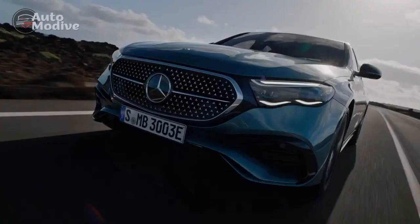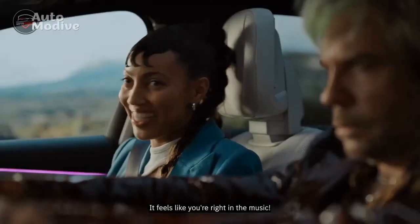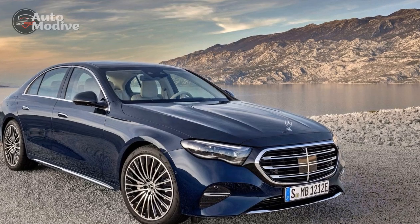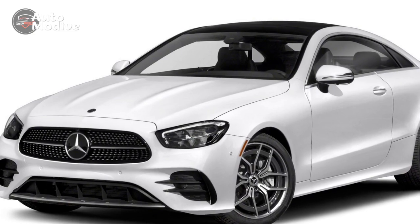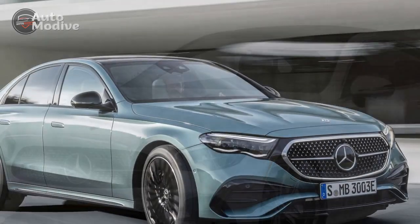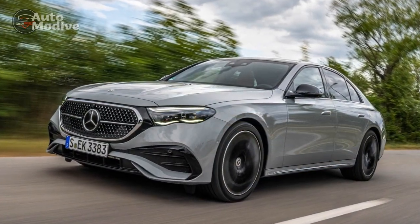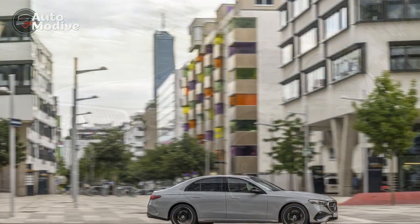Pros of the 2024 Mercedes-Benz E450 4Matic. 1. Elegant design — the E450 4Matic boasts a graceful and sophisticated design, combining timeless elegance with modern aesthetics, making it a head-turner on the road. 2. Luxurious interior — the cabin is meticulously crafted with high-quality materials, providing a plush and comfortable environment for both driver and passengers. 3. Advanced technology — the MBUX infotainment system and intelligent driver assistance features elevate the driving experience, offering seamless connectivity and enhanced safety.